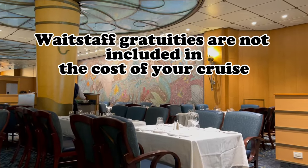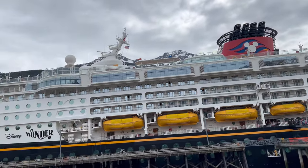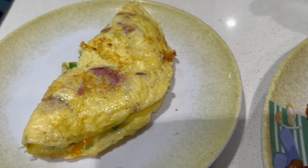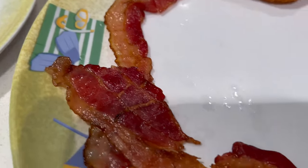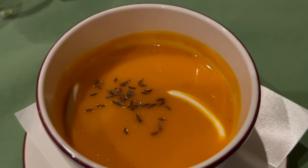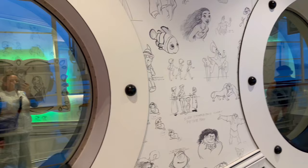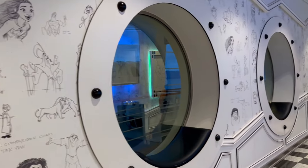Gratuities are not included. At the end of your cruise, you will be charged for gratuities for your serving staff along with gratuities for your stateroom host. Many people get upset when they find out they have to pay gratuities, but this is pretty common amongst most cruise lines and is not specific to Disney. You can also prepay these so that it is not a surprise on your cruise folio at the end of your trip.